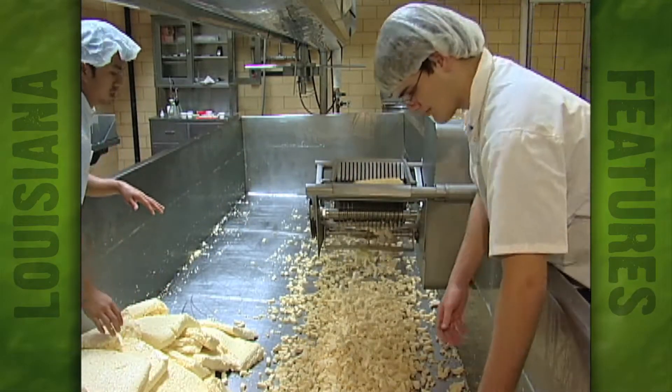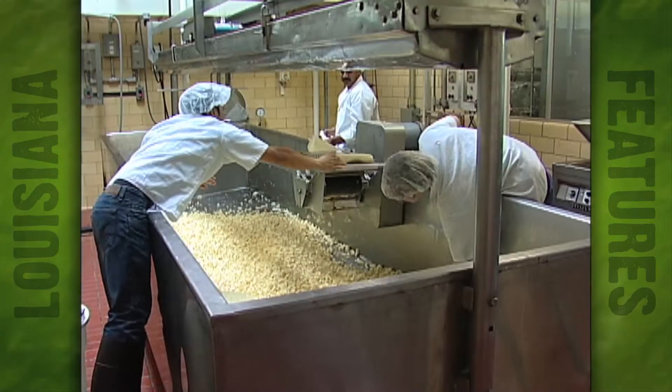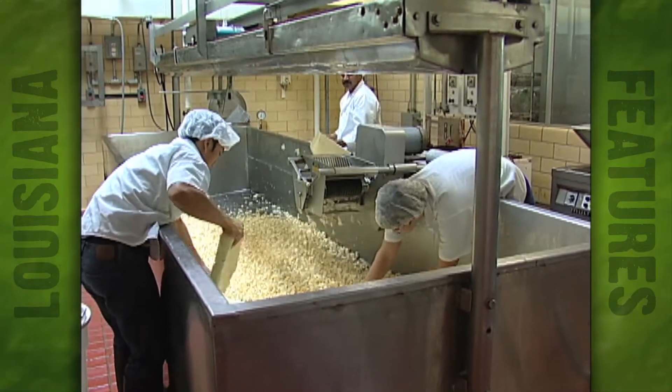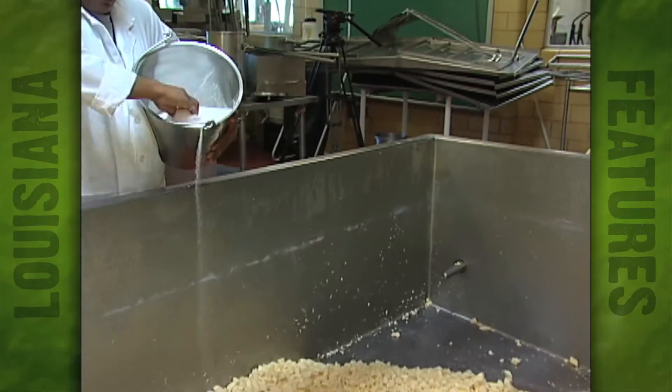Next up is the milling of the big chunks of curds. Ganesh says by cutting the big slabs of curds into these little chunks, you have more surface area and better drainage of the whey. A little later, salt helps to speed up that process, and of course it also helps with flavor.